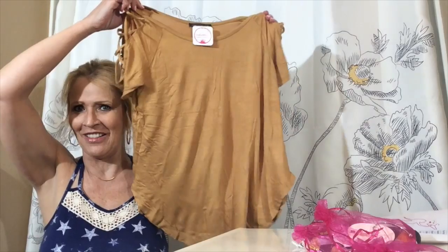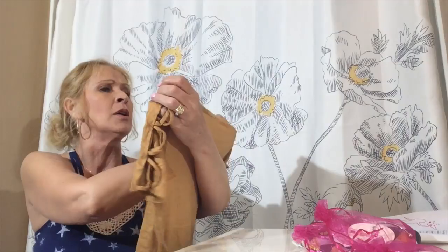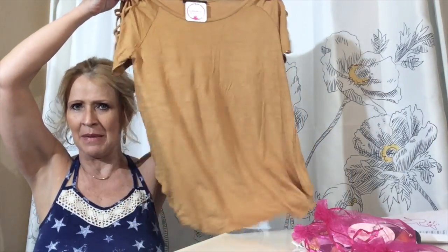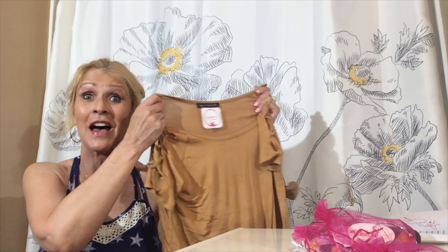This I really like, because I'm digging the mustard color this season. This is by West Coast Love, and it's just a simple mustard color tee, but it has this little detail on the sleeve. It's really, really nice, so this I am very, very excited about.